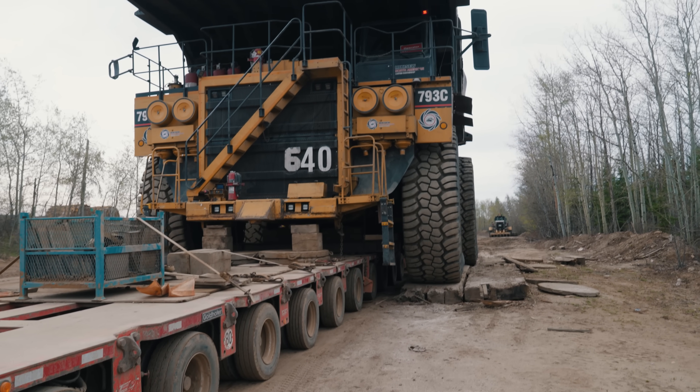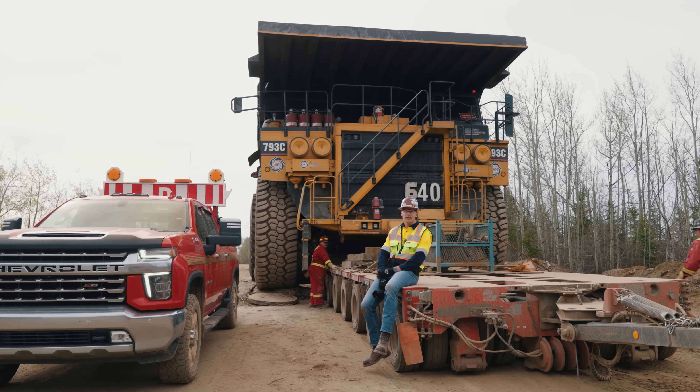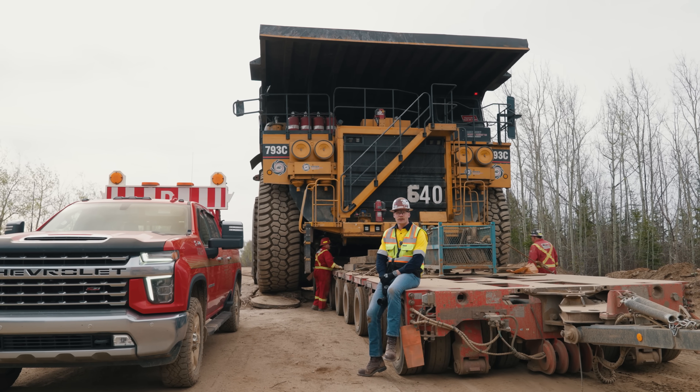It's pretty rare to see these big haul trucks hauled fully dressed like this, but in northern Alberta — Fort McMurray — it's all too common.